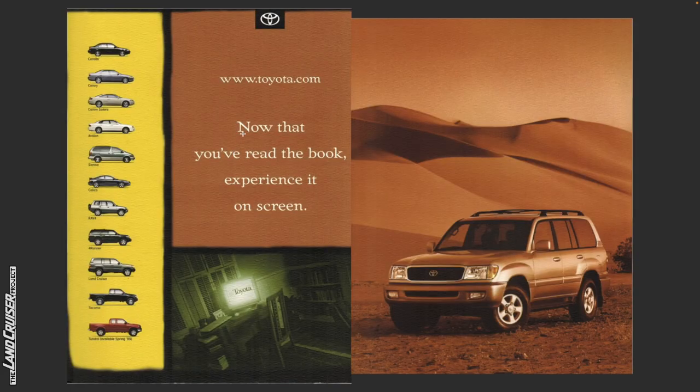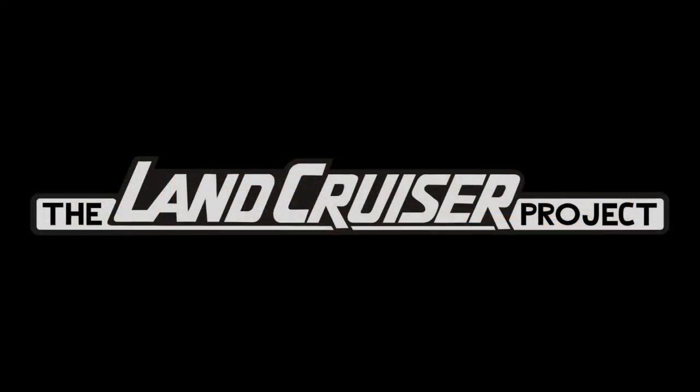Now that you've read the book, experience it on screen. The Toyota lineup at the time was the Corolla, Camry, Camry Solara, Avalon, Sienna, Celica, RAV4, 4Runner, Land Cruiser, Tacoma, and the Tundra, available in the spring of 1999. And there you go — that's the content of the 1999 Toyota Land Cruiser brochure.